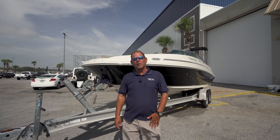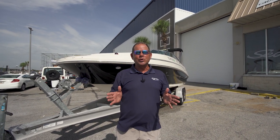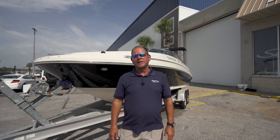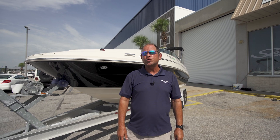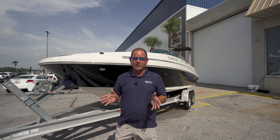Hey everyone, Kenny Brown here with Marine Max in Panama City Beach. I have got something to show you today. This is a rare, very rare opportunity to own a 2005 Sea Ray 220 Sundeck. I cannot wait to show you this boat and the immaculate condition it is in.